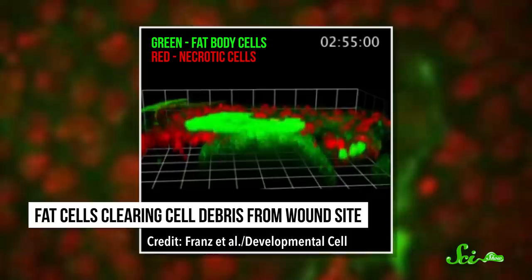Now, the question is whether we might also have a bunch of Michael Phelps-like fat cells in us that mobilize when we get hurt. Obviously, there's a lot going on in flies that's different from humans. We have much more complicated clotting systems, so it's unlikely fat cells would serve the exact same purpose in us as in flies. And hopefully not too many of us are suffering from laser wounds.